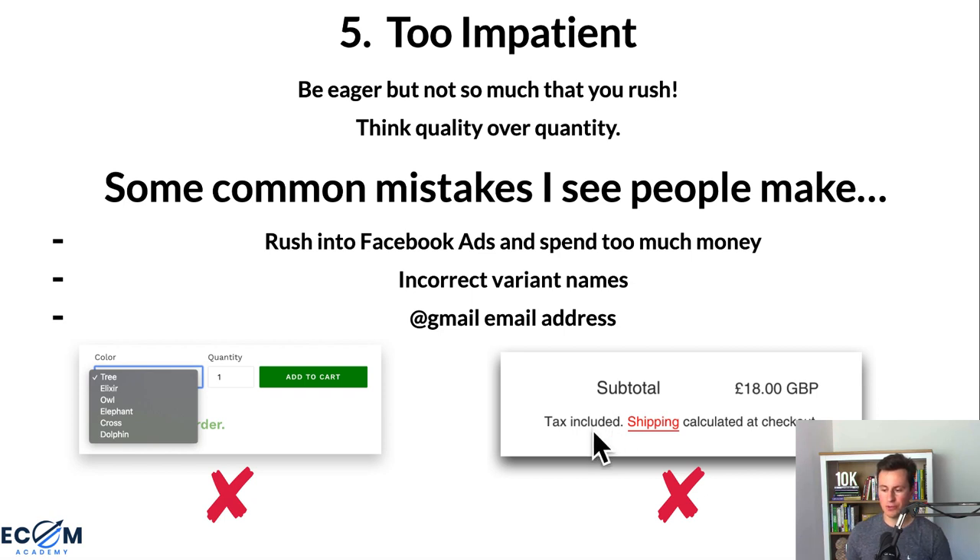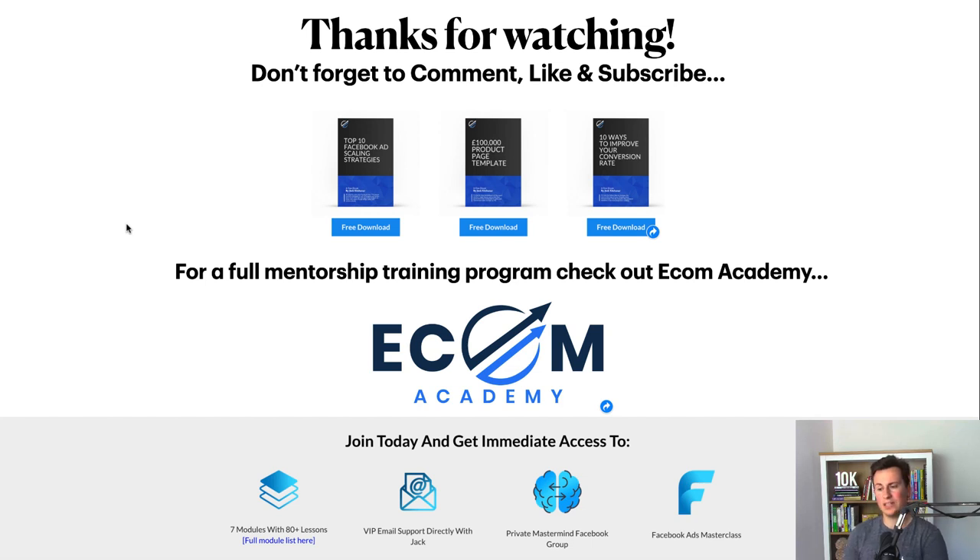Finally, remove the tax included and shipping calculator notes from your checkout. Go into your settings and checkout language and remove these — nobody needs to be thinking about tax. It distracts customers from the most important thing: making a purchase. If you're offering free shipping across your store, which I recommend, these default notes confuse customers. Run a test order, go through each screen, and make sure everything is up to scratch.